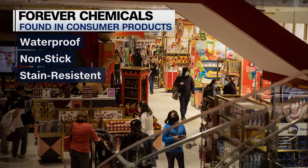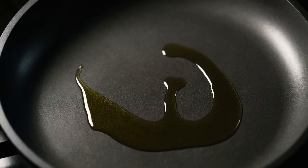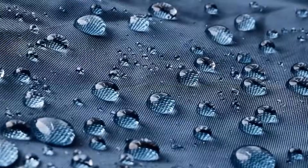The feds just set the first ever national standard to limit them. Forever chemicals are often used in products that are waterproof, nonstick, and stain resistant. They don't break down completely, and that makes them hard to get rid of. They linger in the environment and in our bodies.